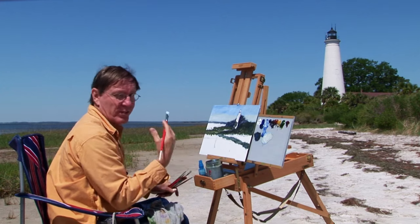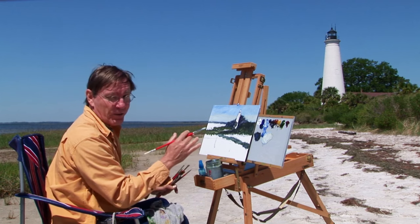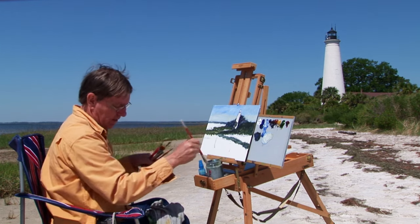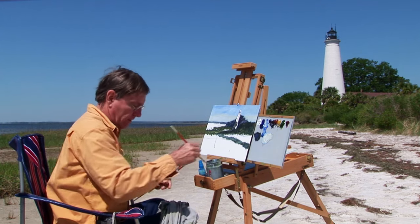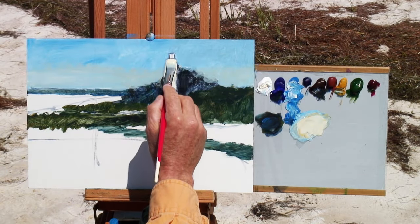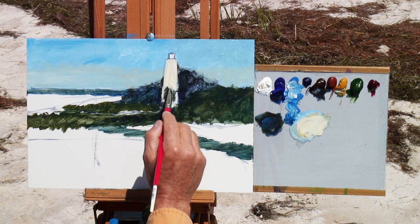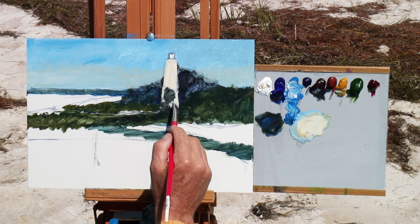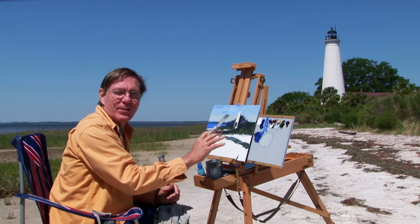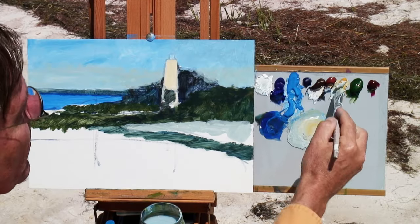Being out here gives me a sense of this area more than just taking a photograph and looking at it for a couple of seconds. Even though I don't get everything right or all the details the way I might want them, I do get a sense and appreciation of it that I might not get just by clicking a picture. It has its own rewards being out here in the field. I'll block in this lighthouse here and get that little palm tree. This is not white — this is yellow ochre and white. This needs to be very warm.